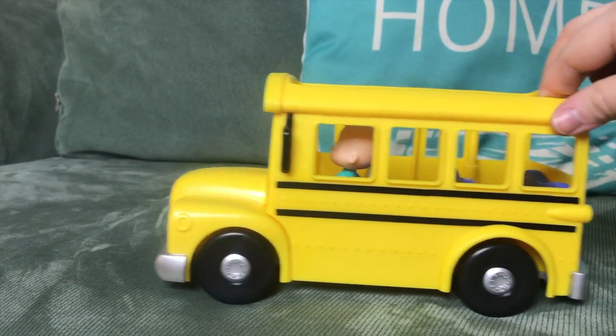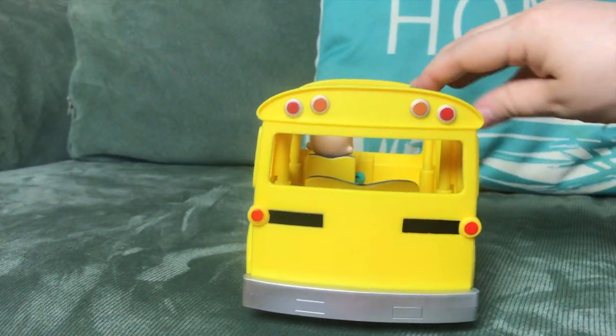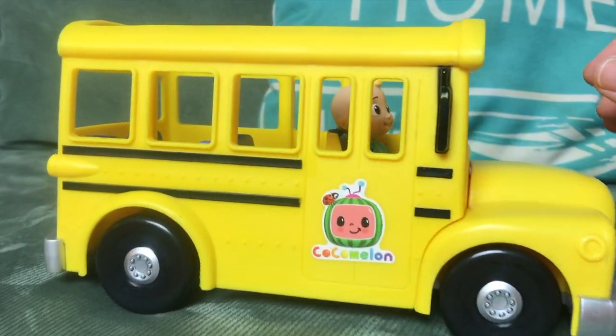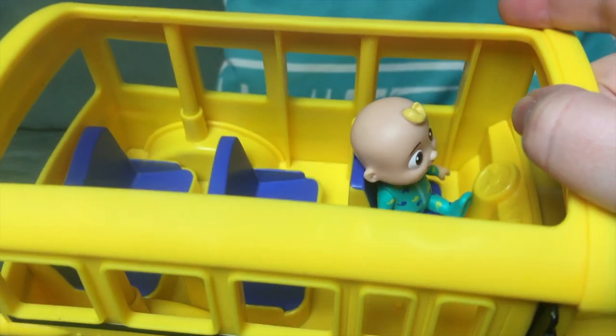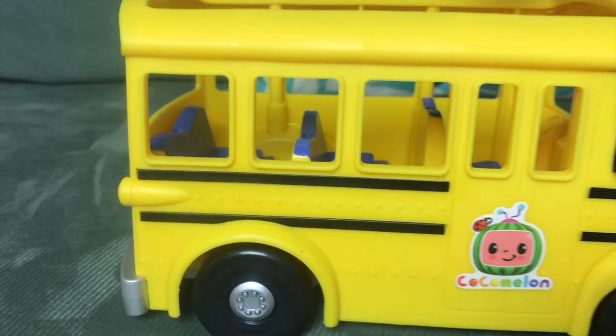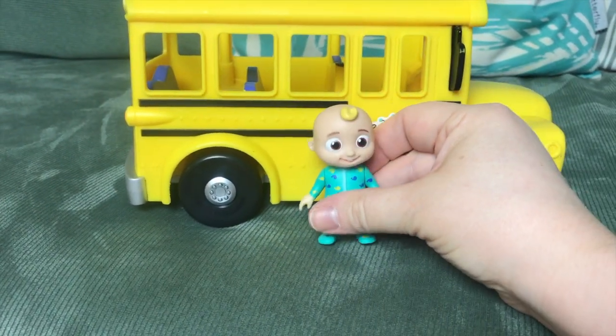Here's a little twirl of the bus outside of the packaging. As you can see, there's the little CoComelon logo on the side. You can also see the little JJ figure fits perfectly inside, and he'll fit with other figures as well. The little JJ figure is poseable, so he can sit or he can stand.